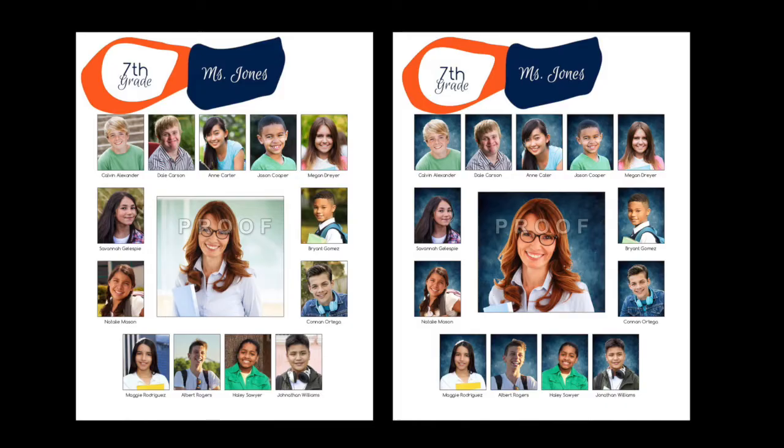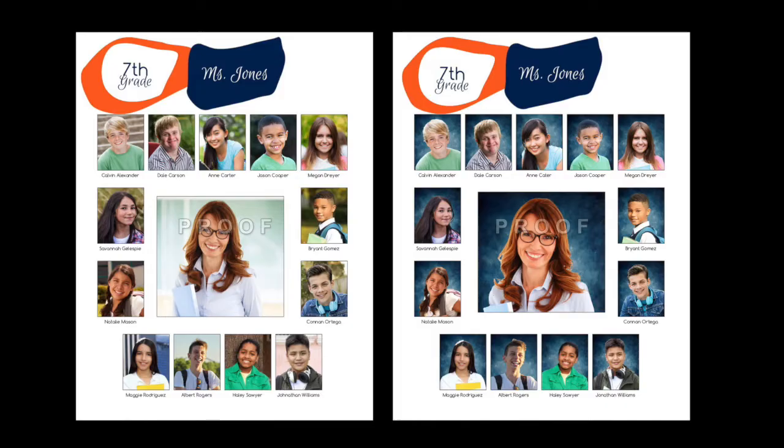Student ID cards and the required data file for the school yearbook can also be delivered faster than ever. We're investing now to make this a reality soon. Sign up today to be notified as we get closer to launching this amazing new product. ZapSmiles — zapping school pictures into the 21st century.